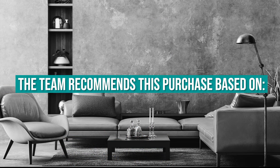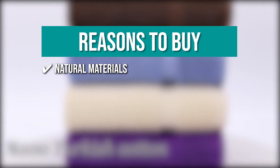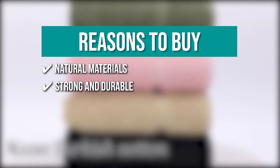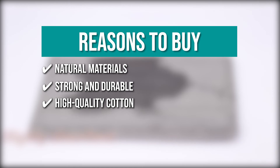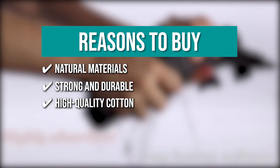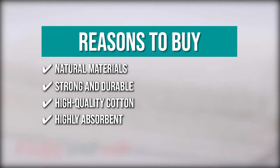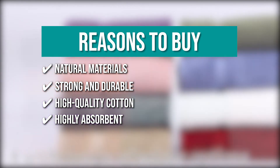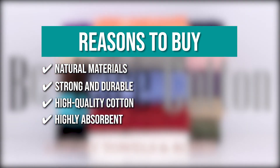The team recommends this purchase based on the following. Natural materials: the set is made of natural materials to ensure the products last longer. Strong and durable: they feature strong double-stitched hems for ultimate durability. High-quality cotton: the towels have a smooth texture that is difficult to shed, and they are luxuriously soft, leaving your skin feeling softer after each wash. Highly absorbent: these high-density towels are ultra-absorbent and fast-drying, giving your skin a soft and delicate touch while absorbing all traces of moisture efficiently.